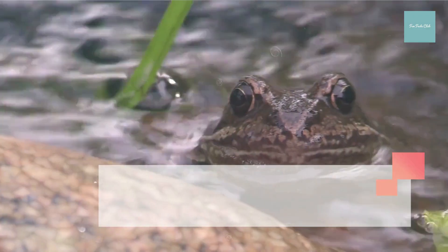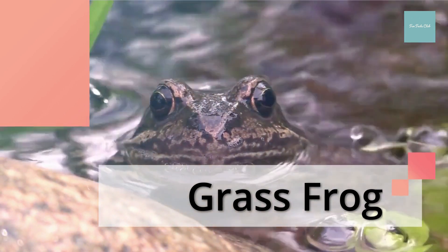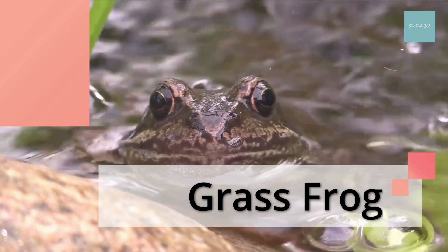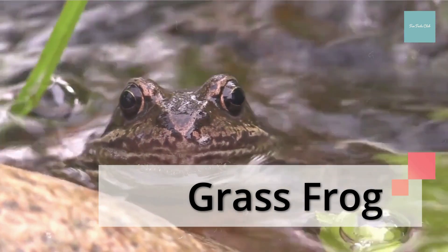The glass frog has translucent skin, so you can see its internal organs, bones and muscles through its skin. You can even observe its heart beating and its stomach digesting food.